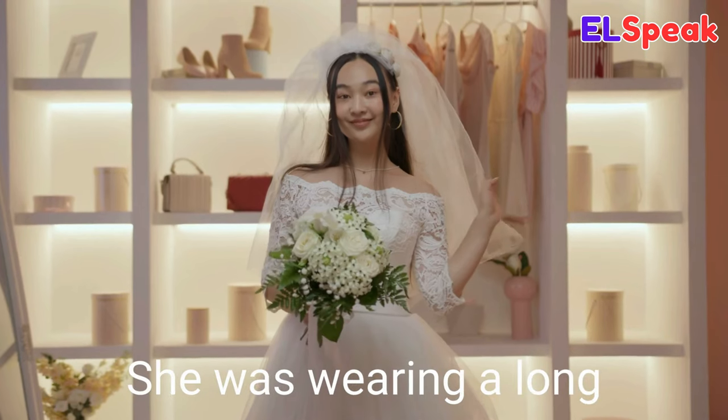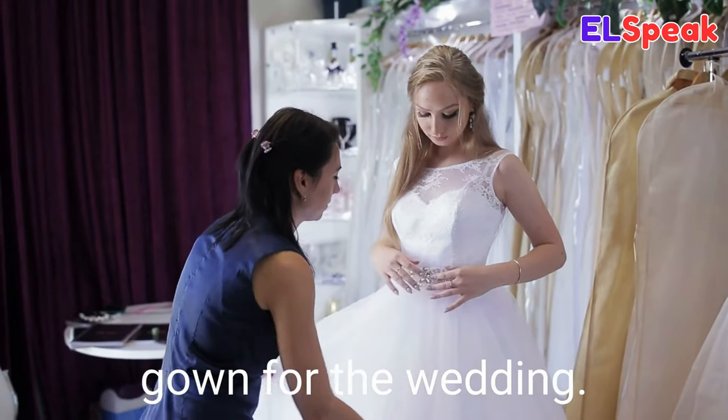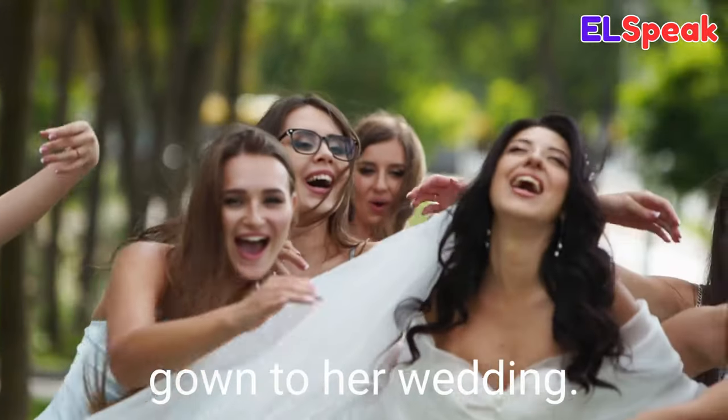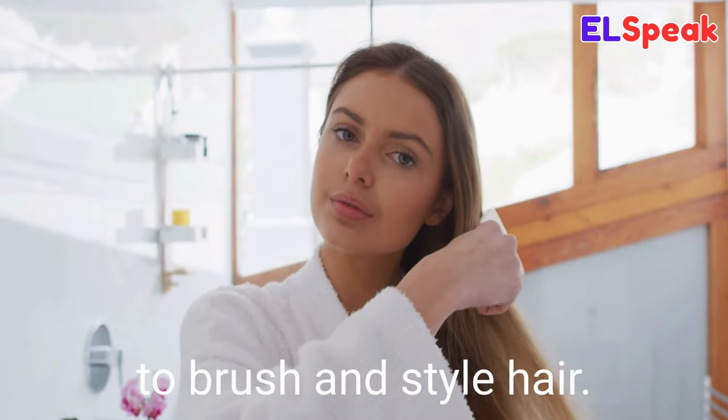Gown. Gown is a sleeveless garment that reaches from the neck to the feet. She was wearing a long white gown to her wedding. She put on a white gown for the wedding. The bride had a beautiful gown on her wedding day.